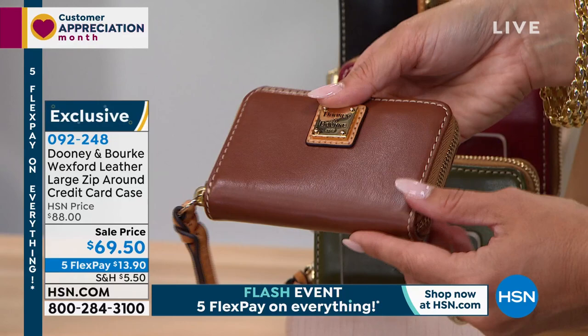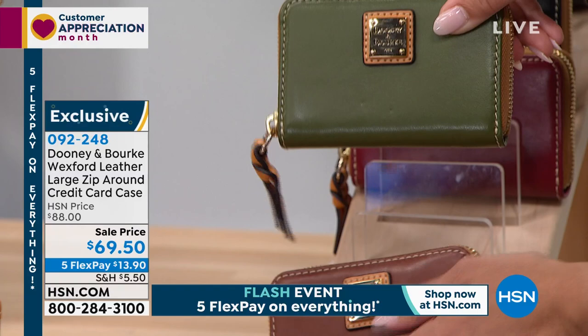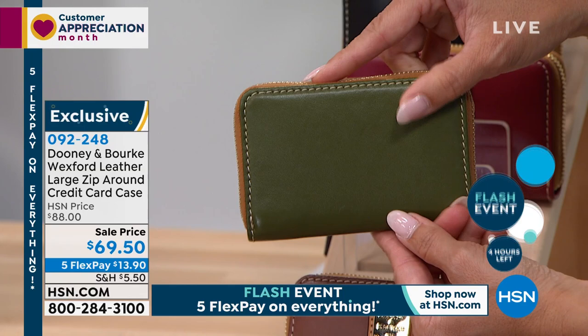This is the time to get it when it's a good sale like this. We've got about 120 of these total across all the colors. This is that beautiful olive we just saw. We have it in the natural, and we've got the mulberry.